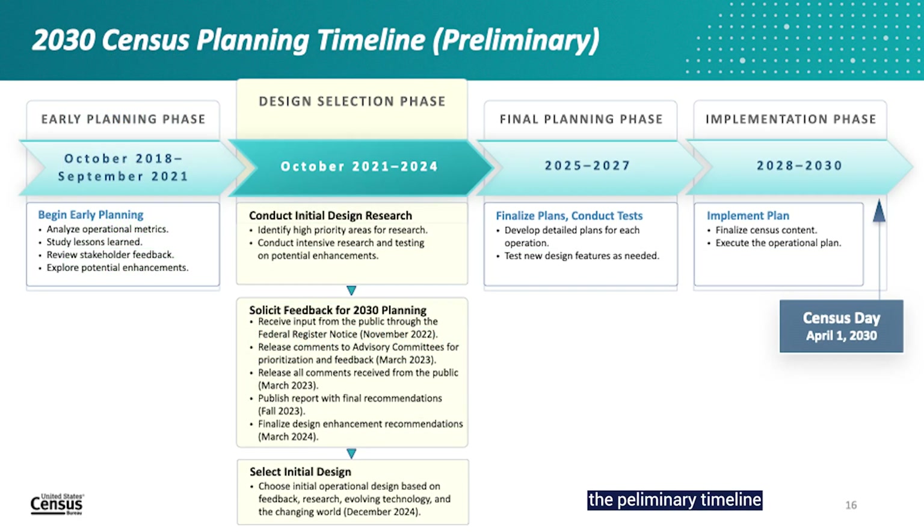Let me walk you through the preliminary timeline of 2030 census planning. We're just starting to map out what the 2030 census will look like — the operational design, communications plans, and comprehensive timeline are not yet available, as we want to consider your ideas as we develop our plans. Planning for the 2030 census began in October 2018 with the early planning phase, which provided a foundational starting point. For three years, the Census Bureau examined the 2020 census design to assess potential enhancements for the next decennial count.